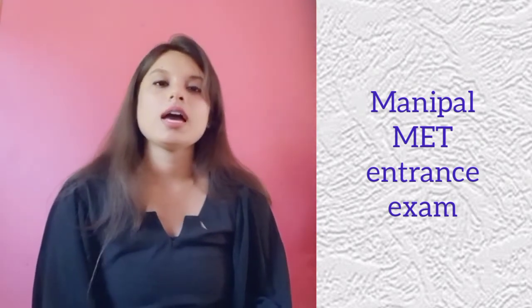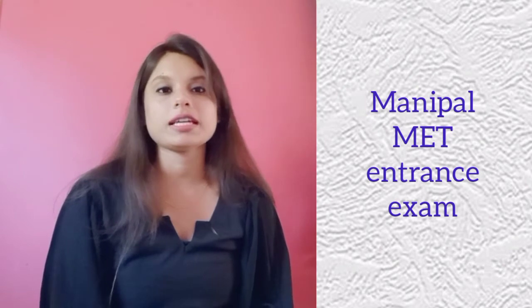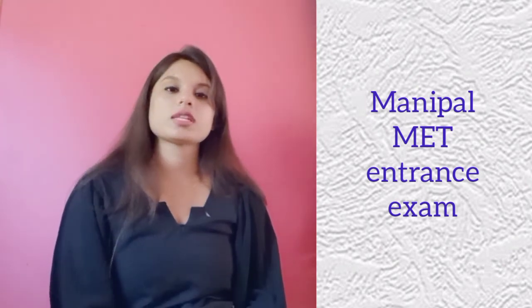The second section is physics. Questions are based on laws of motion, motion of system of particles and rigid body, work and energy, units and measurement, thermodynamics, kinematics, oscillations and waves, electrostatics, properties of bulk matter, current electricity and so on.